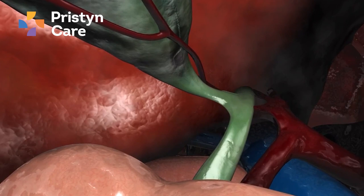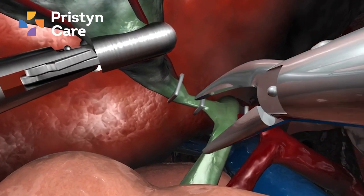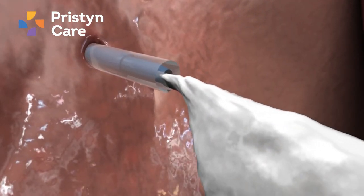In terms of operating time, it was less than a conventional open surgery. So we did the treatment and the procedure was done in the hospital with the laparoscopic approach.